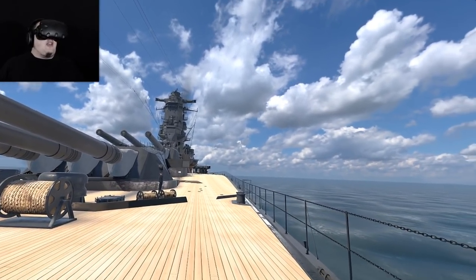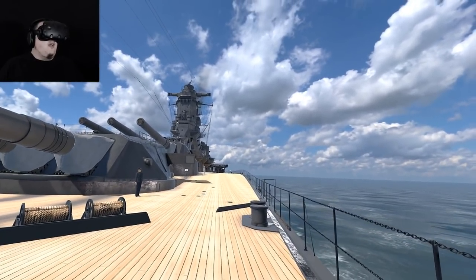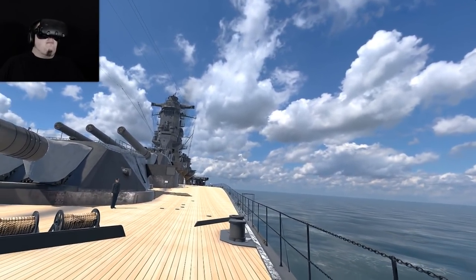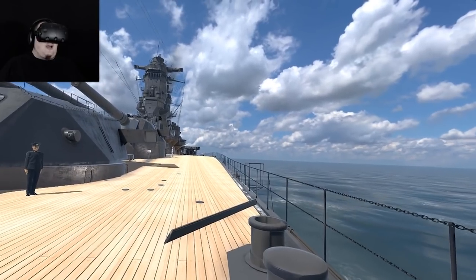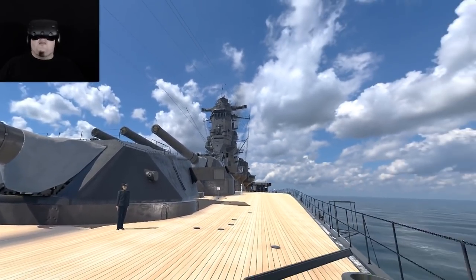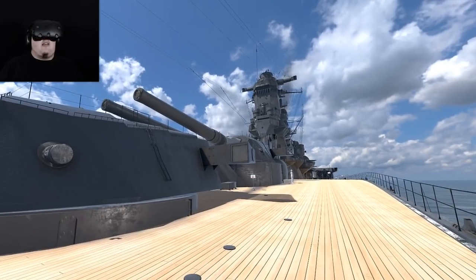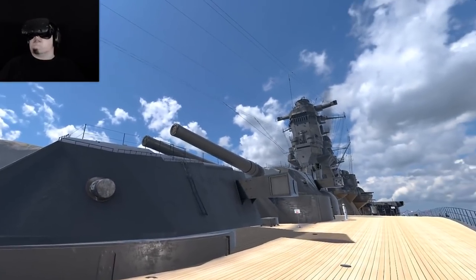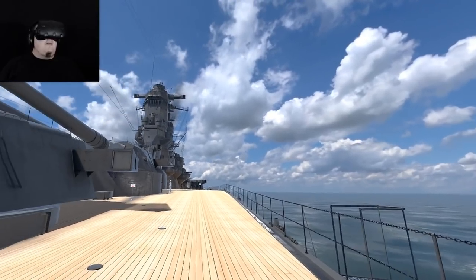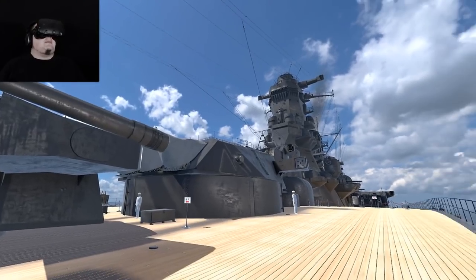I have to admit a little bit of ignorance — when I read that it was the largest battleship ever, I thought surely modern battleships are larger. But the battleship, as far as I'm aware after Googling, doesn't exist anymore — they were retired after the war. Modern warfare battleships aren't really applicable anymore. It's all about aircraft carriers, nuclear submarines, and long-range missiles. You don't need ships like this anymore — they're super expensive to run and crew.